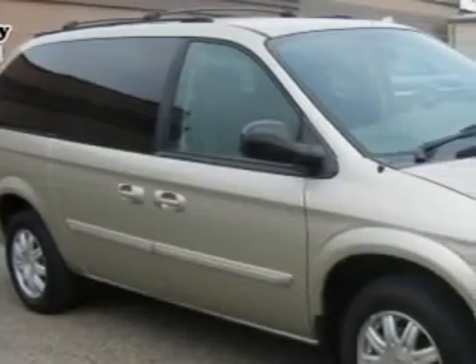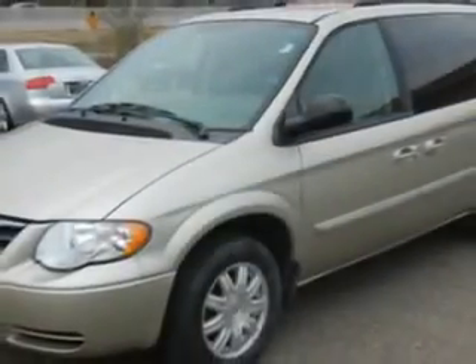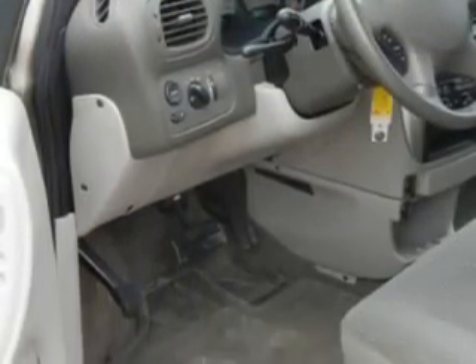Village Automotive Group Auto Center knows you want more than just a car — you have a purpose for your vehicle. You will love this linen gold metallic clear coat 2005 Chrysler Town and Country Touring, equipped with a 6-cylinder engine and an automatic transmission, with only 63,628 miles.